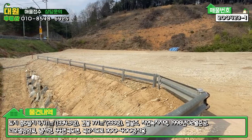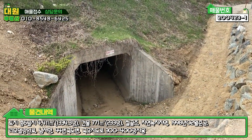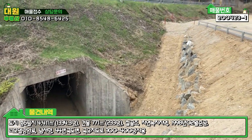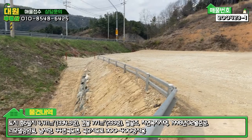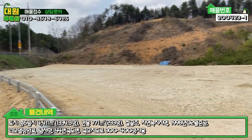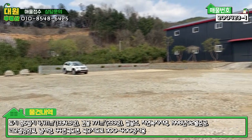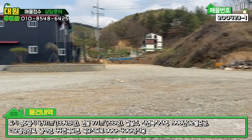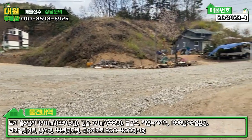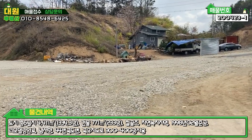그 부분까지 하면 1600평이 넘는 토지를 사용한다고 보시면 될 것 같아요. 밑에 터널도 도보로 통과할 수 있게끔 돼 있고요. 석축 작업까지 다 해놓으셨네요. 펜스 작업도 돼 있고요. 전반적으로 엄청나게 넓은 토지를 쓸 수 있고요. 창고 임대보다는 전시장이라든가 회사 사옥이라든가 요런 용도로 쓰기에 너무나 좋을 것 같아요.